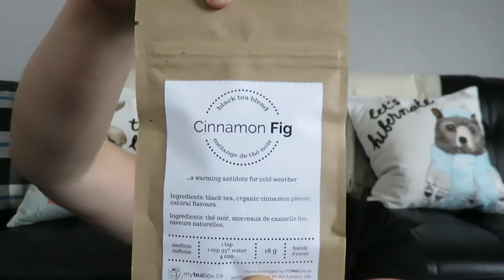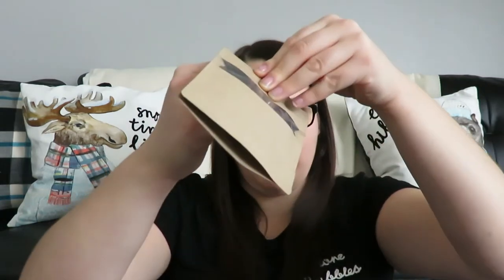Next tea — let's try this one. This is called Cinnamon Fig, and this is a black tea. I would learn about this kind of tea in my program. It has black tea, organic cinnamon pieces, and natural flavors. I'm not a huge cinnamon fan, but we'll see how this goes. I'm going to smell it first. You can totally smell the fig — I can really smell the fig. I can't really smell the cinnamon that much. I think I'm really going to like this. Let's go test this one out.